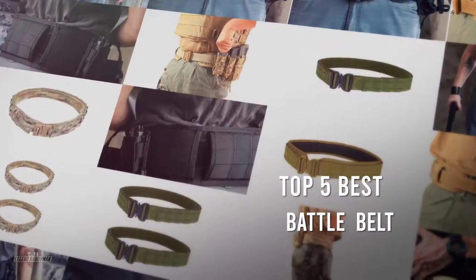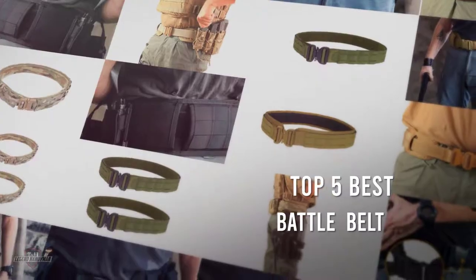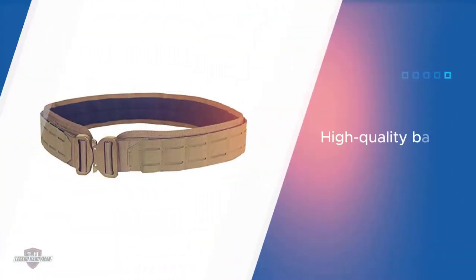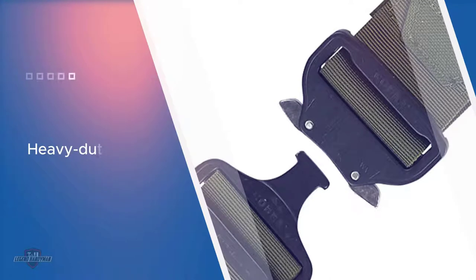If you are looking for the best battle belt, here is a collection you have got to see. Number one, most popular: the Condor LCS Cobra Gun Belt. Condor understands how to make a high quality battle belt, and its LCS Cobra battle belt sets an example. It's constructed out of heavy duty webbing and is reinforced with